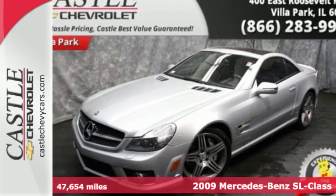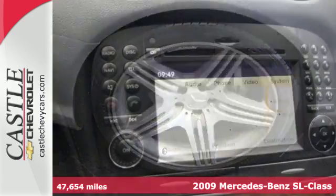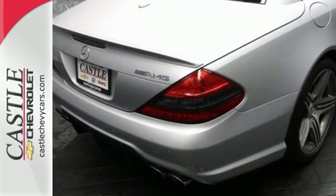Here's a 2009 Mercedes-Benz SL-Class. The SL-Class has standard features including four-wheel independent suspension, xenon headlights, leather seats, navigation, self-leveling suspension, and automatic climate control.